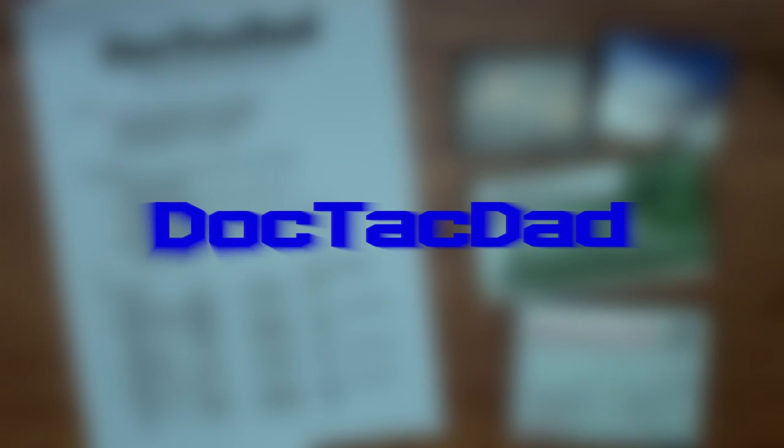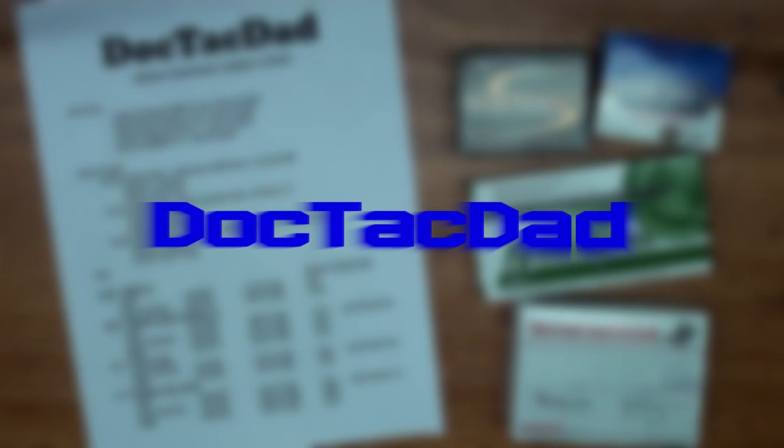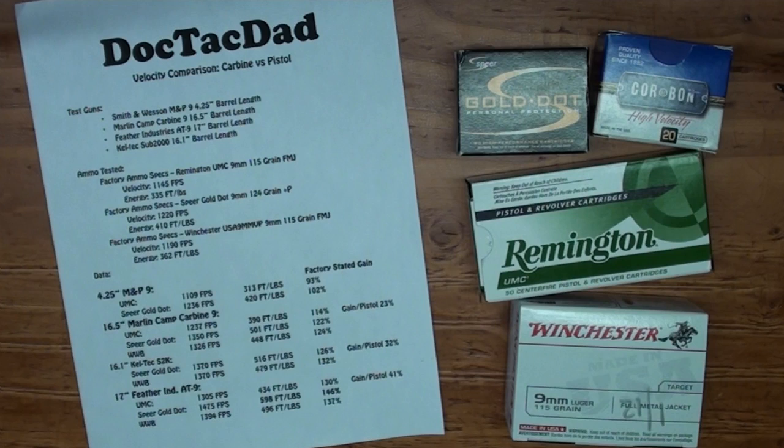Alright guys, time to do a long overdue video. I've been promising this one for a while and it's time to finally get it done — and that is to compare the velocities and ballistics from a pistol caliber carbine to a standard service style pistol.